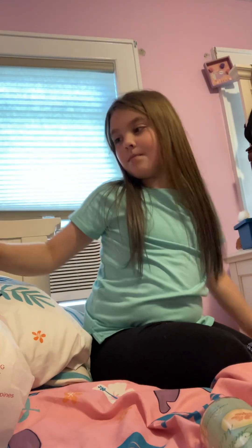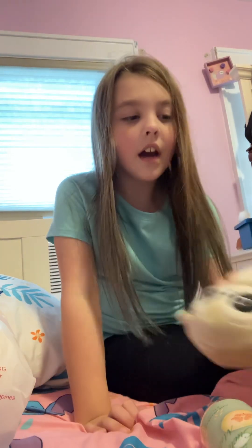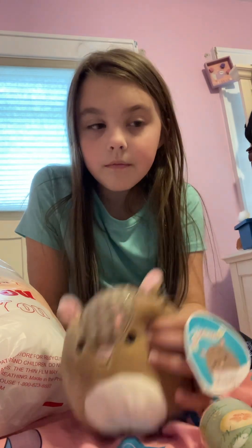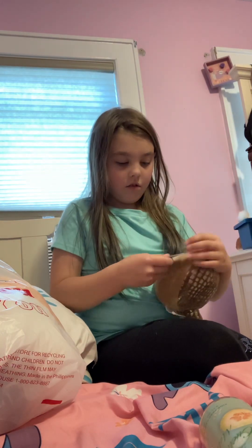Next, I got some Squishmallows! I got four total. Starting with my two small ones — this one didn't come with a tag, I think someone ripped it off. I think this one might be an anteater.